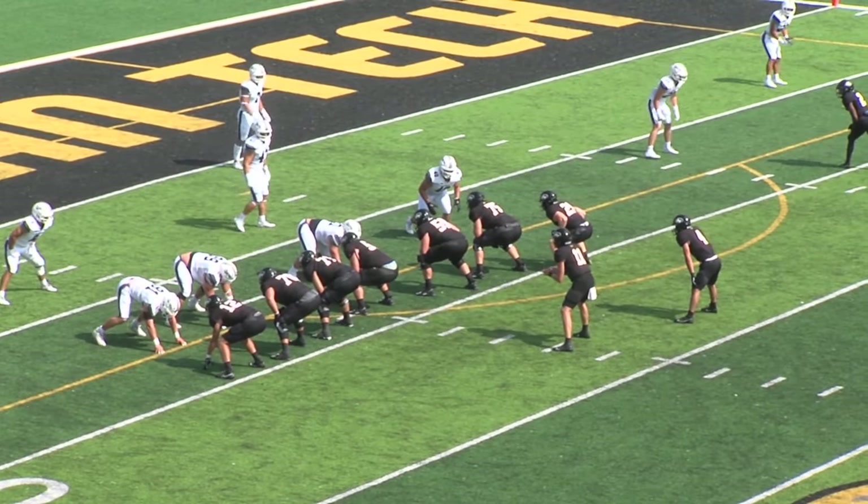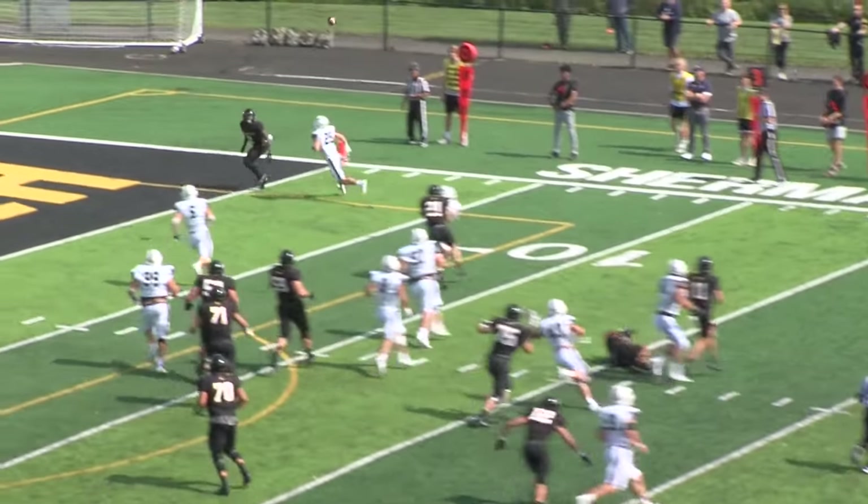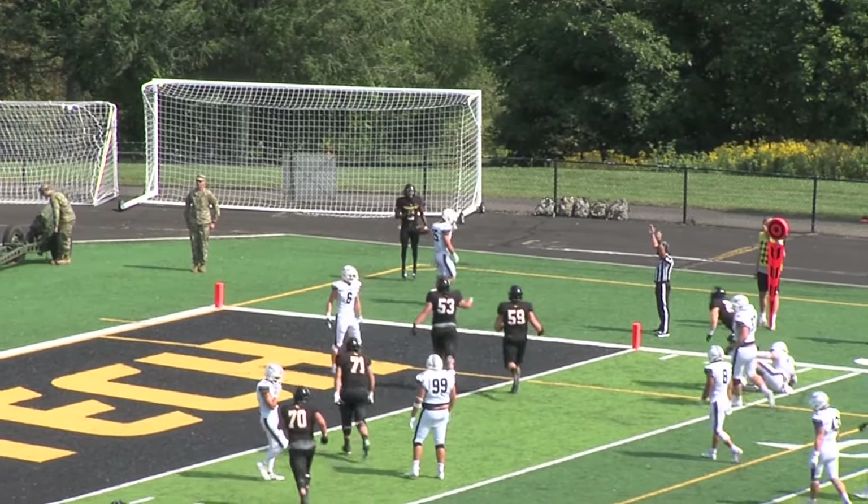Rumor he was going to play a little more defense this year, but he's lining up as a tight end right now. And Freeze is going to roll to his side, looking for Willis. And he is going to get his feet down.